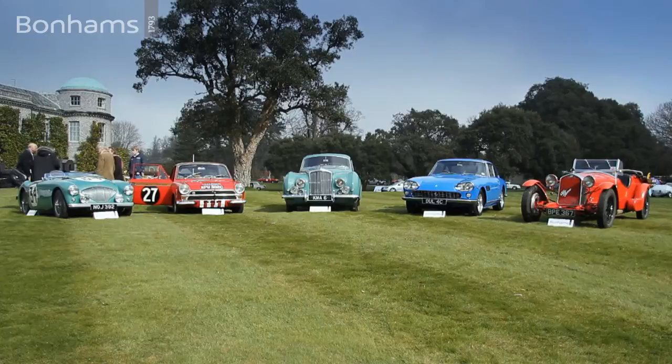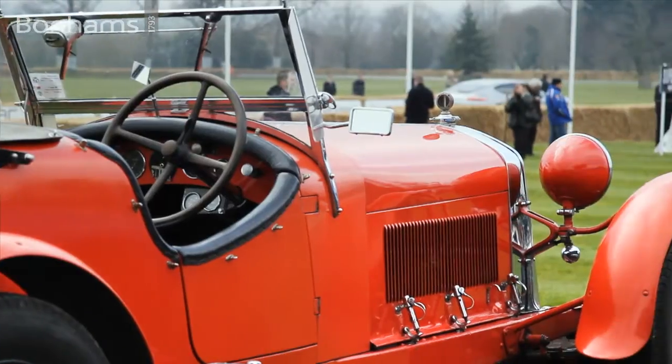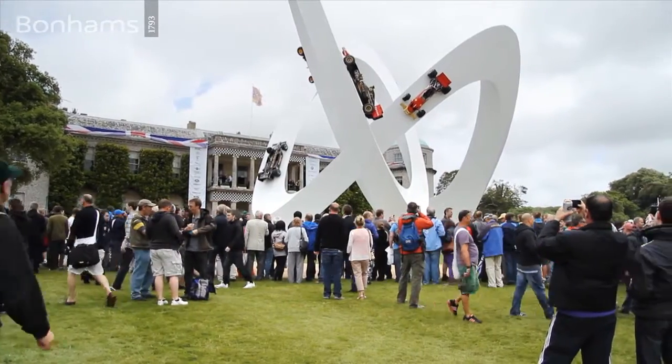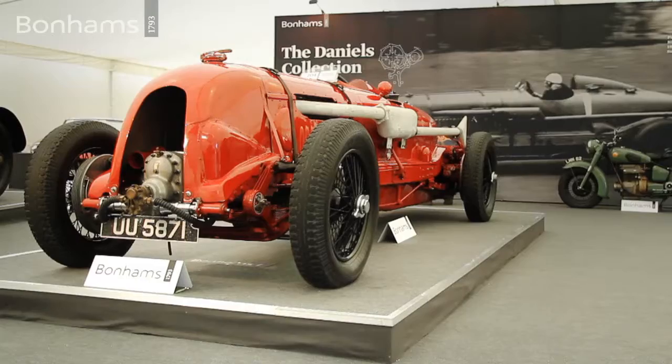Increasing numbers of impressive cars are lined up to create a truly outstanding auction at one of the most significant events in the 2013 motorsport calendar. Bonhams' sale at the Goodwood Festival of Speed in 2012 was a UK auction record with a hammer in excess of £22 million.